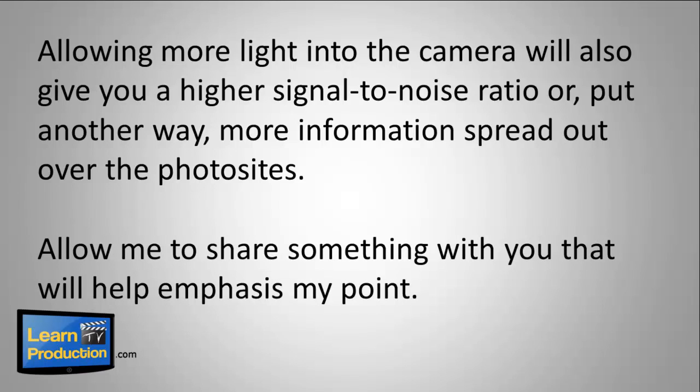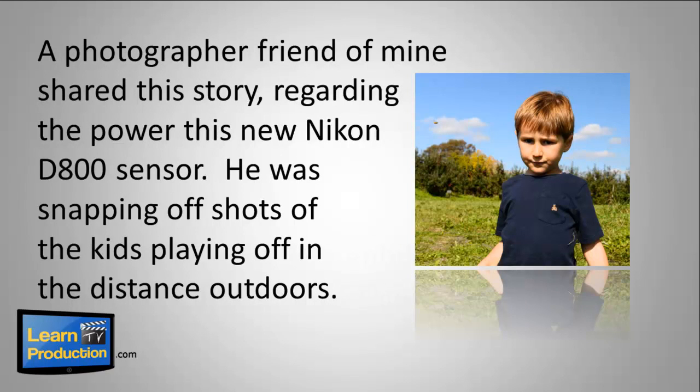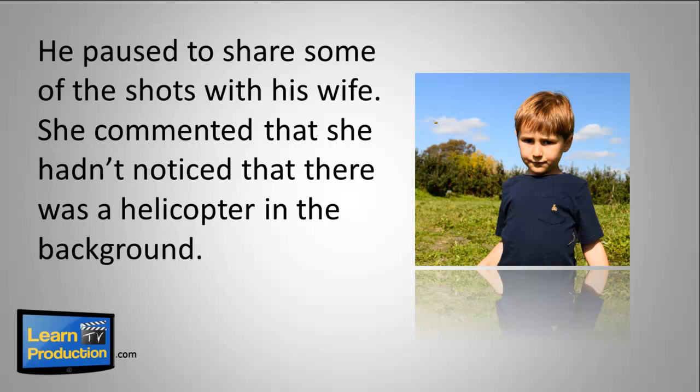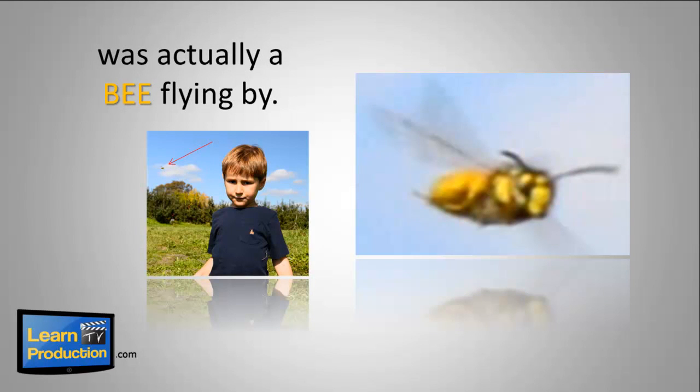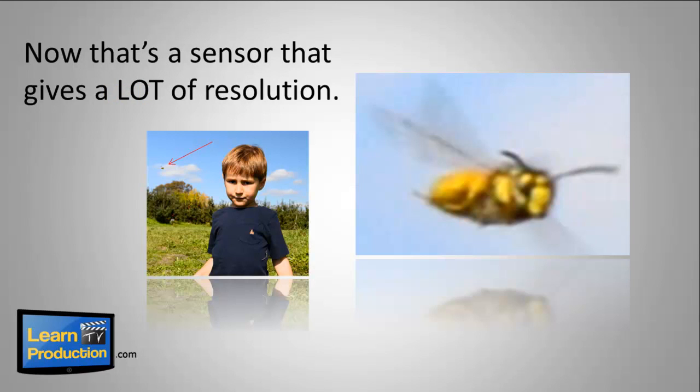Allow me to share something that will emphasize my point. A photographer friend of mine shared this story regarding the power of his new Nikon D800 sensor. He was snapping off shots of the kids playing off in the distance outdoors. He paused to notice some of the shots with his wife, and she commented she hadn't noticed there was a helicopter in the background. My friend then zoomed in on the image he'd taken, only to realize what they thought was a helicopter in the background was actually a bee flying by. Now that's a sensor that gives a lot of resolution.